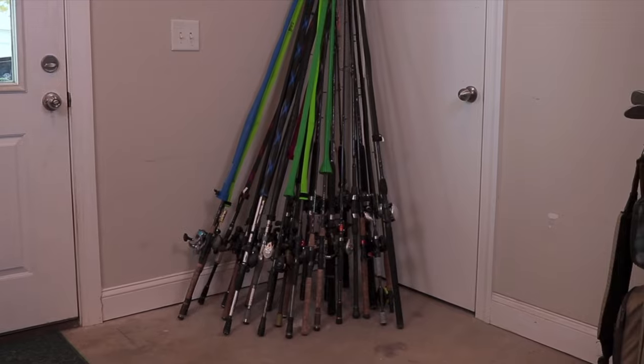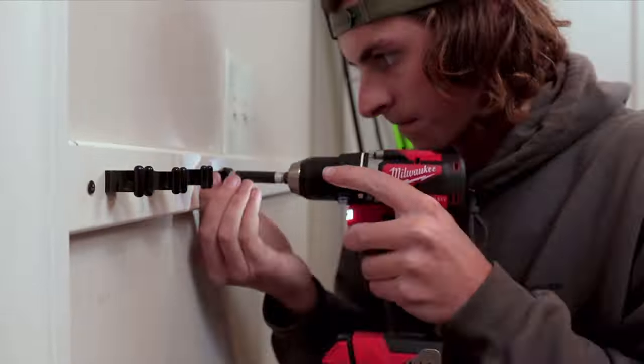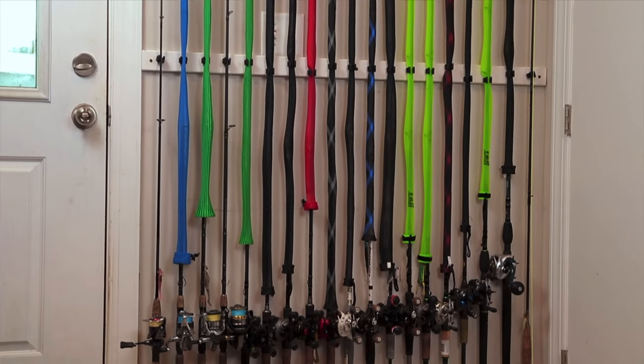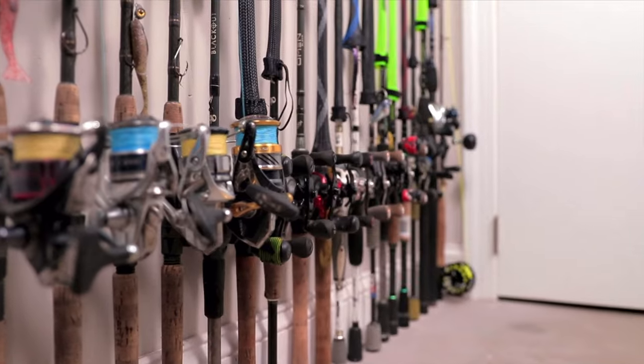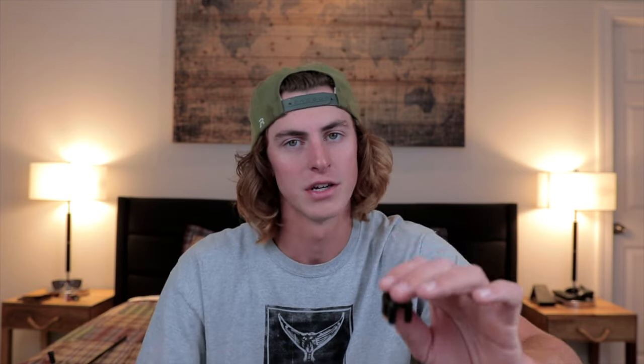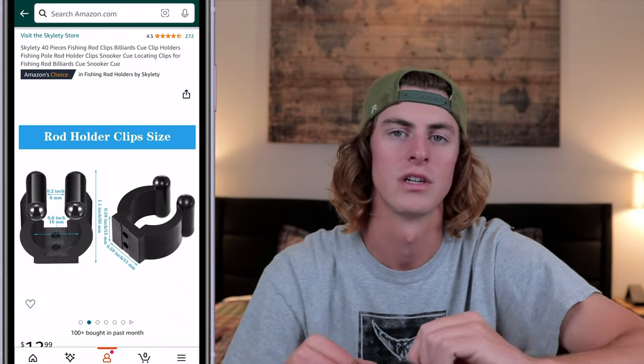Next item is good for an angler who's a little unorganized — rod holders you screw into the wall to clip your rods in. If rods are always laying around everywhere, this is a great way to line them up and have them organized on the wall. I have a whole DIY video on how I built these into a really sweet-looking rod holder. You can customize them to fit any type of rod, and I like these more than other fishing wall racks on Amazon — I'll link some options below.